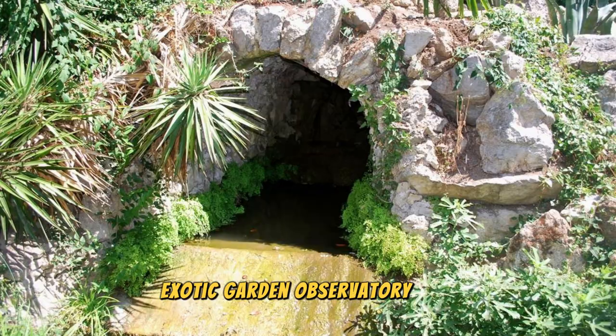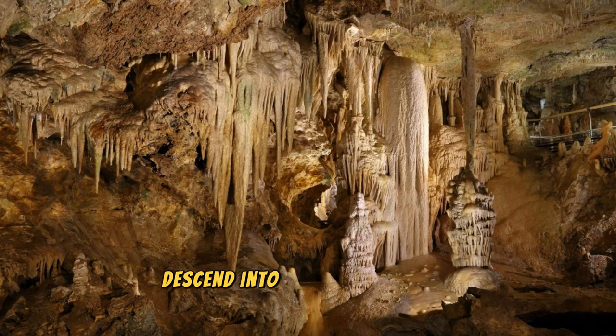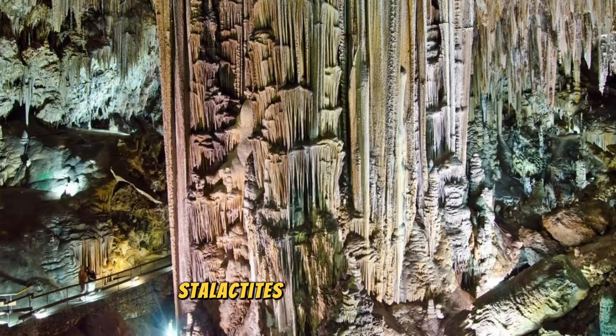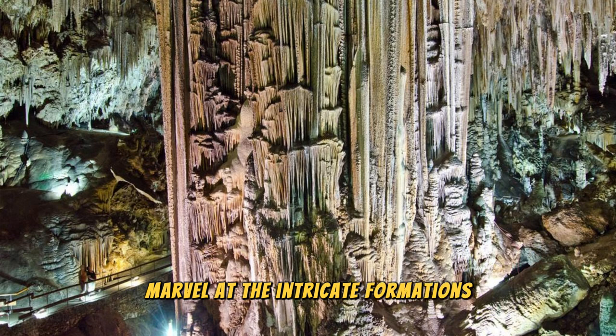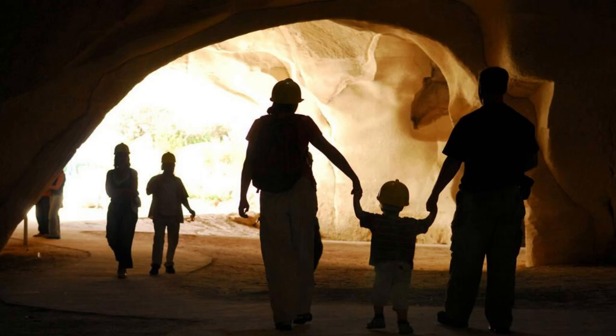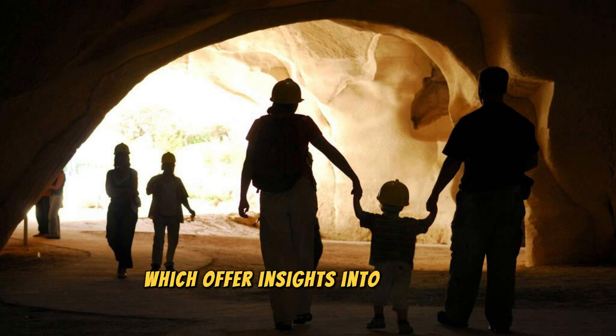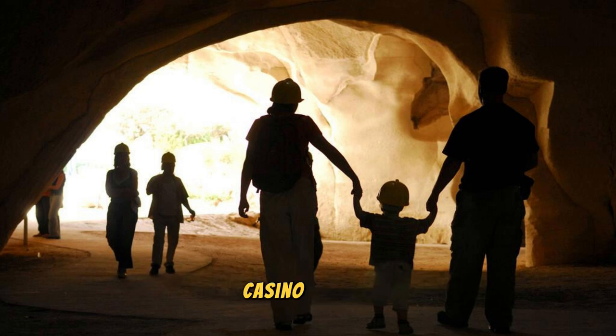Exotic Garden Observatory Cave. Embark on an underground adventure at the Exotic Garden Observatory Cave, a hidden gem nestled beneath the cliffs of Monacoville. Descend into the depths of this natural wonder to discover a labyrinth of limestone caverns, stalactites, and stalagmites that have formed over millions of years. Marvel at the intricate formations and otherworldly landscapes illuminated by colorful lighting, creating a magical ambience that captivates visitors of all ages. Learn about the geology, ecology, and history of the cave through informative exhibits and guided tours.